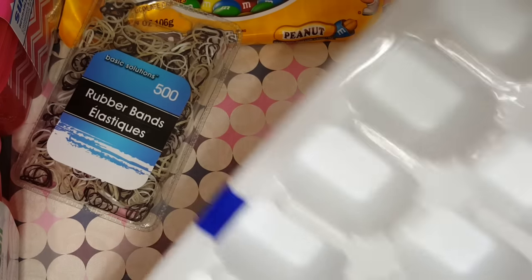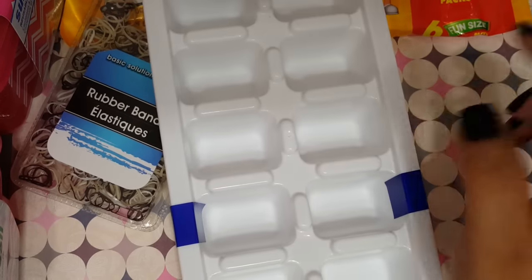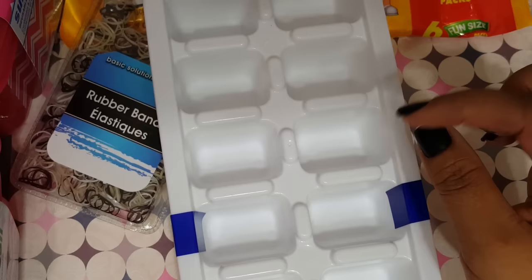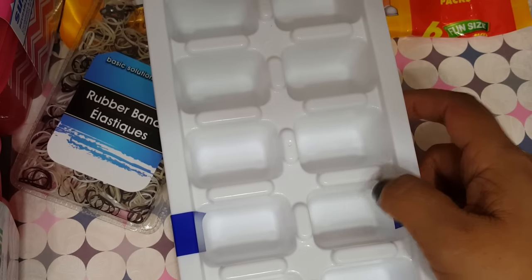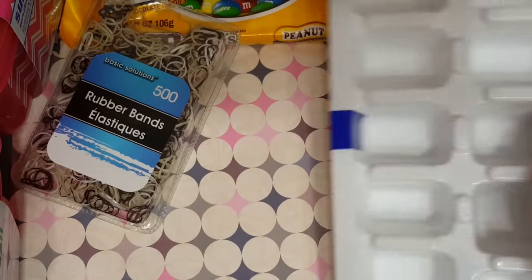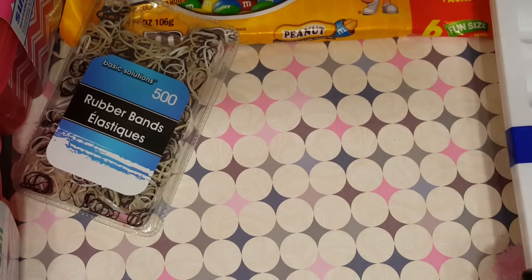I picked up two packs of these ice cube trays. I'm not going to use these for ice cubes — I'm going to use them in my makeup drawers because you can sort your individual eyeshadows. It comes with two for a dollar. So I did pick up two packs of those.